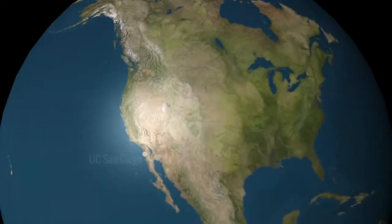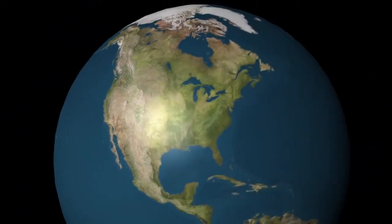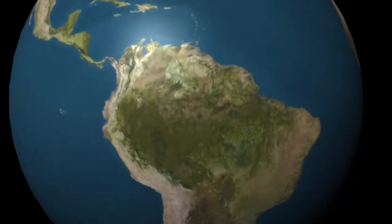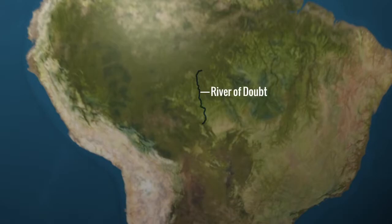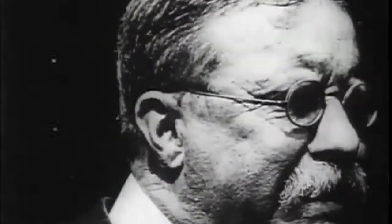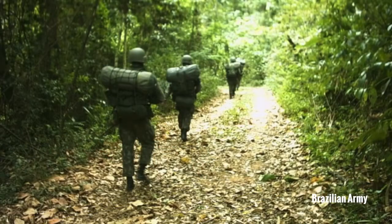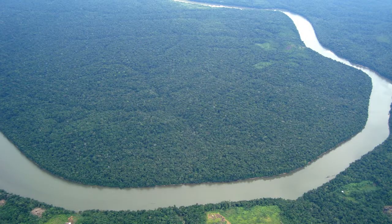UC San Diego is mounting a major expedition to South America. Scientists will retrace the path that Theodore Roosevelt took a century ago when he explored the uncharted and piranha-infested River of Doubt. It was a journey that nearly killed the former president. Engineer Mark Myers is seeking help from the Brazilian Army, which could provide equipment and guides to help scientists navigate one of the most remote regions of the Amazon Basin.